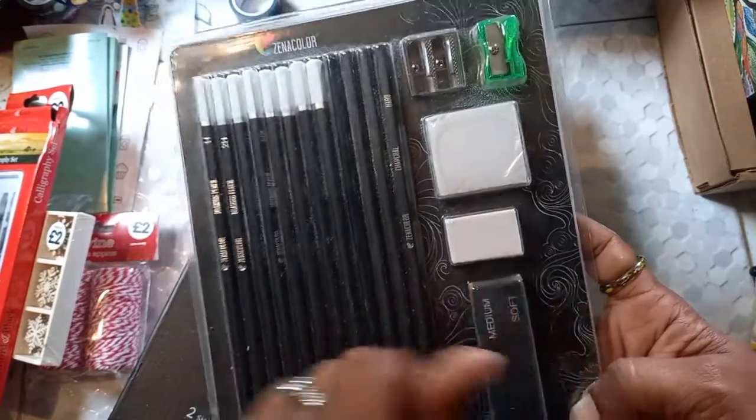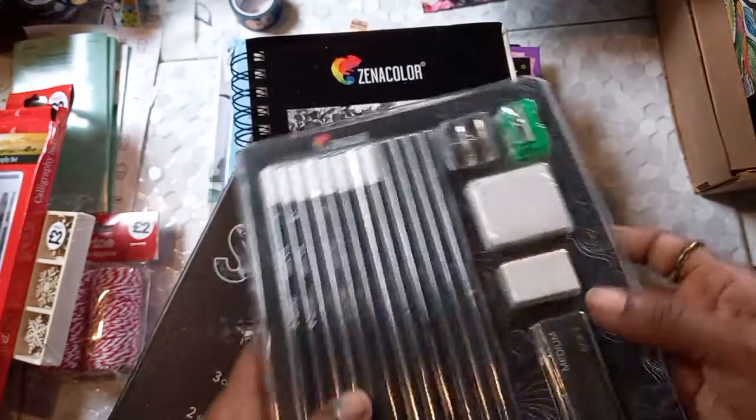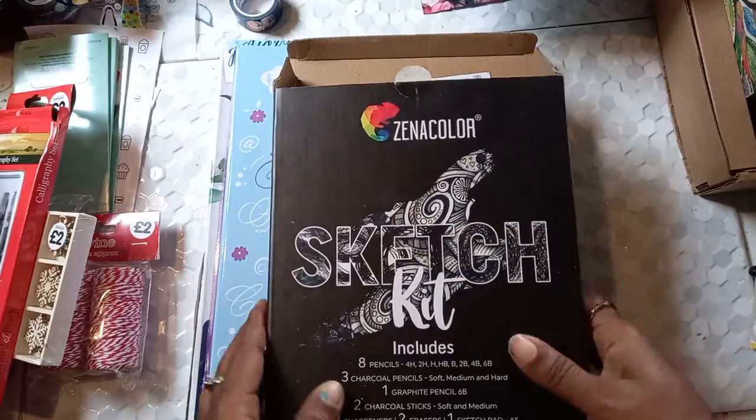So this is the set here with the pencils, this is the charcoal, and there's an eraser that is specific for the charcoal. I got sharpeners for each of them — I'm loving this, I am going to treasure this. And I love this piece — I'm going to cut it out and put it in a journal spread.